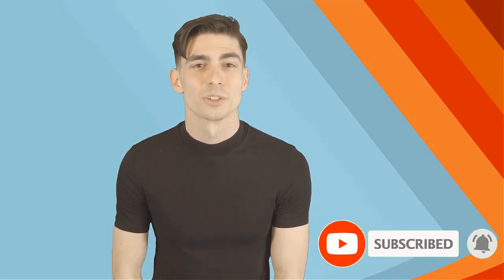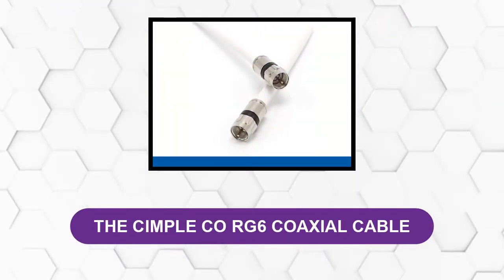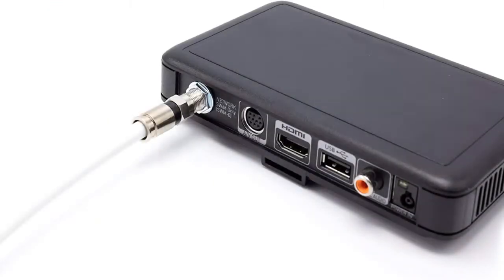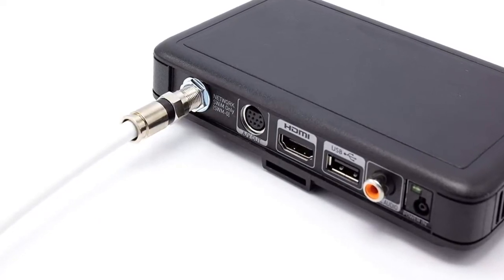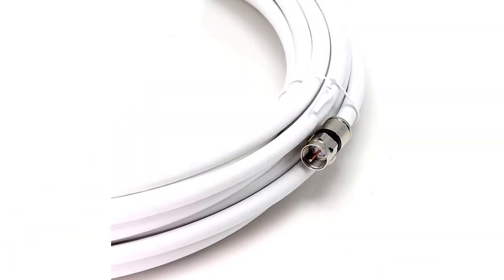At number one, the Simpleco RG6 Coaxial Cable. Simpleco is one of the most famous and trusted brands dealing with coaxial cables. They offer high quality and durable cable. This cable comes in both white and black color, and you can choose one depending on your preference. The center conductor is built using copper-coated steel of high quality, and the cable can withstand extreme climatic conditions.